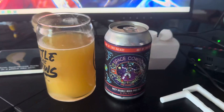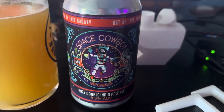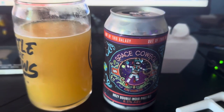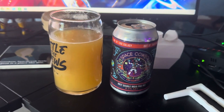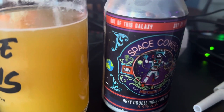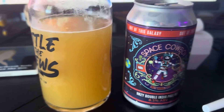Today's beer is brought to you by Crooked Can Brewing out of Winter Garden, Florida. This is the Space Cowboy Hazy Double India Pale Ale, sitting at 8.5% alcohol by volume. It has atmospheres of pineapple, guava, papaya, and citrus with a nice pine note. 4.0 out of 5 — cheers to you guys.